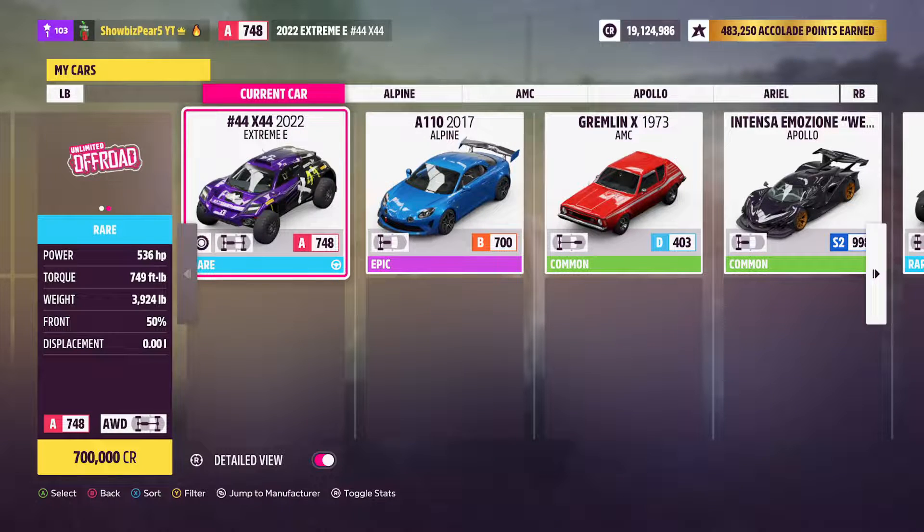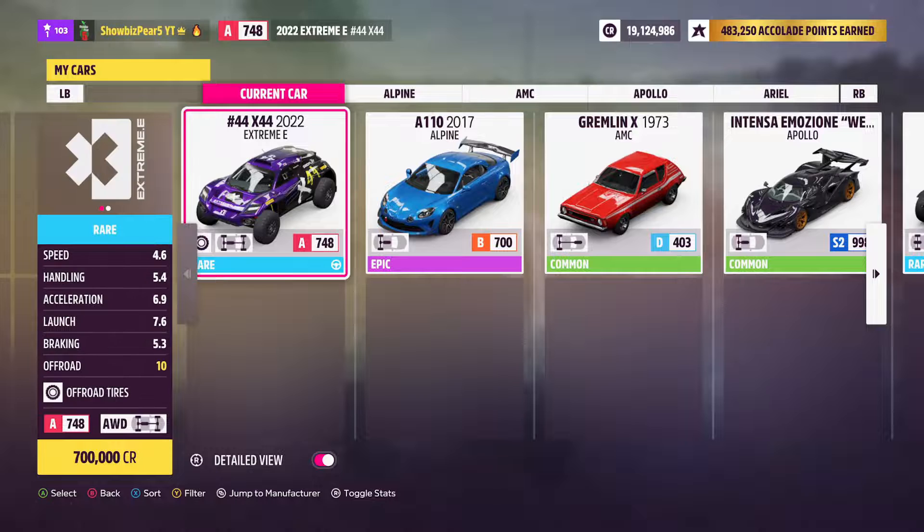Some stats about this car: it has 536 horsepower, 749 foot-pounds of torque. It weighs almost 4,000 pounds which is quite a bit, but the off-road rating is 10. So it's as good as it could be off-road, and I have driven this to do some seasonal challenges.